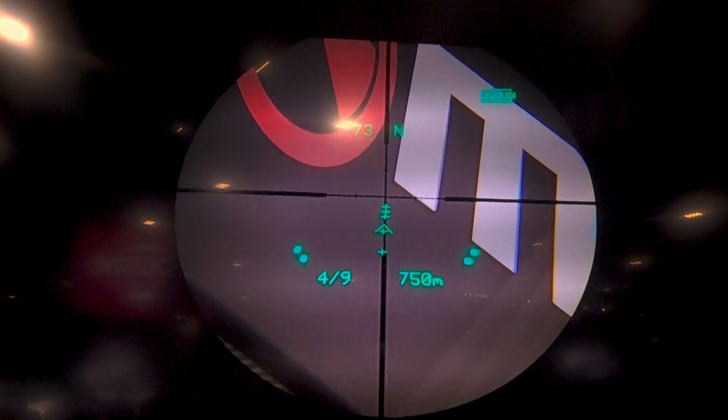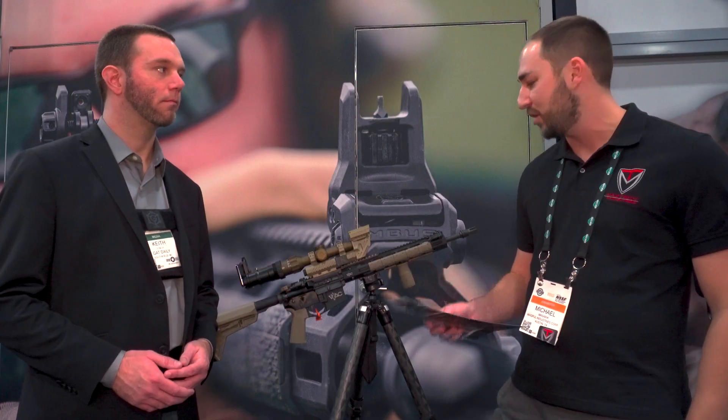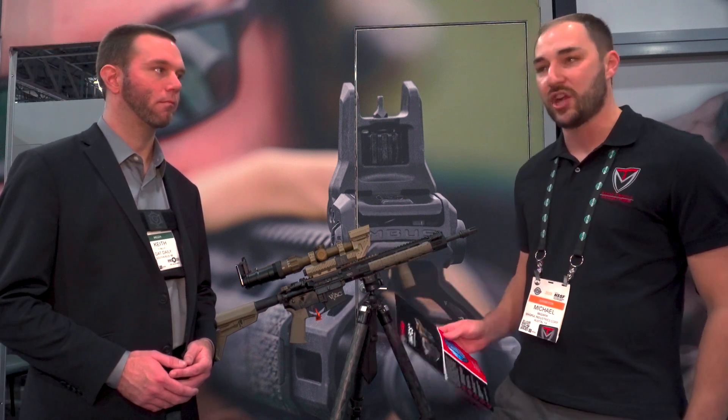Can't say much about it right now because this is a technology demonstrator, but the goal for it is to display round-count information either via a bolt-on side rail, or even cooler, inside your optics.